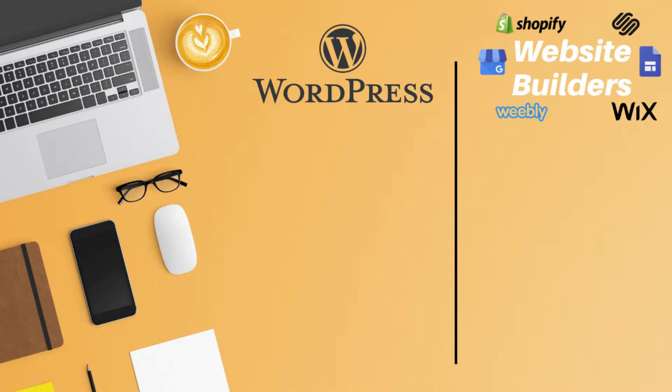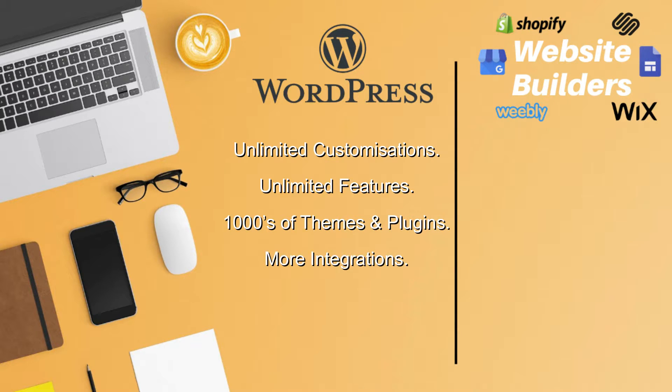Now I want to list the advantages of using each of the website building options we've just discussed. Firstly, WordPress offers unlimited customizations, unlimited features, thousands of themes and plugins, more integrations than website builders, and you're able to move to another hosting provider if you choose to do so.